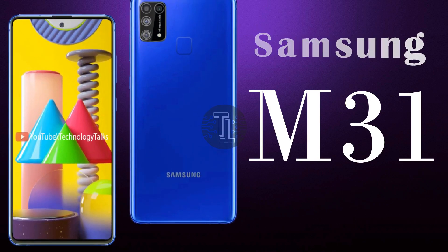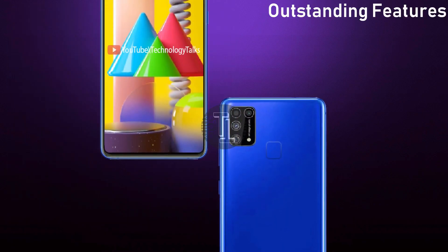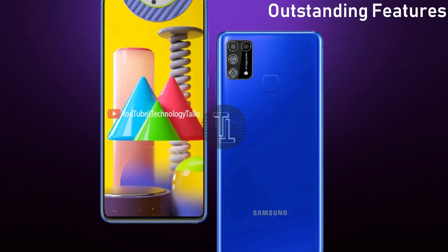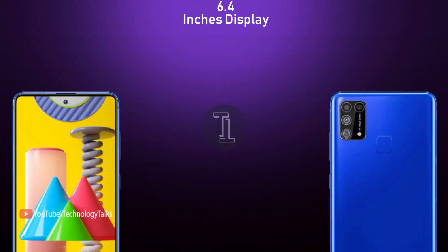The Galaxy M31 is the new member of the 2020 M series, and we recently learned the company is following up with a 5G variant of the M31 for its customers, built to make meaningful innovations and awesome mobile experiences.